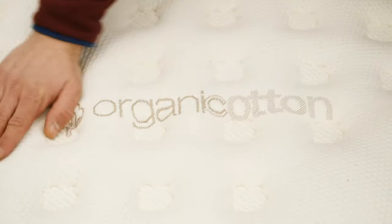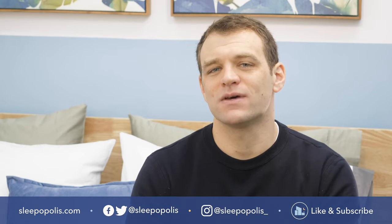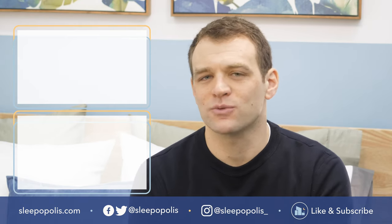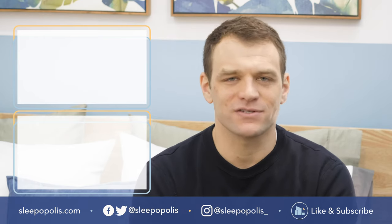That's it for my list of best pillow top mattresses. If there's anything I didn't cover, just leave a comment below. That's just a little bit of information on each of these beds — if you want the full reviews, up-to-date pricing information, and exclusive coupons, head over to sleepopolis.com. Also be sure to follow us on social media so you don't miss any of our sleep news or giveaway announcements. Head to Sleepopolis for all of your sleep needs.